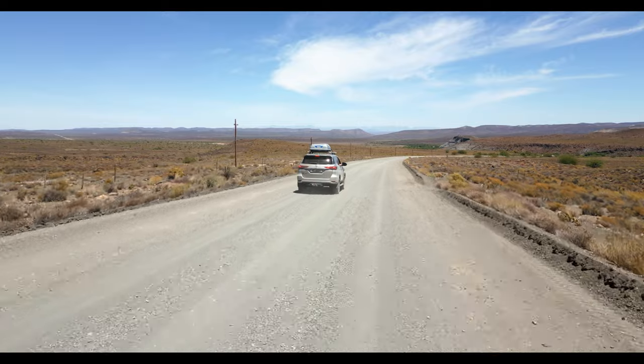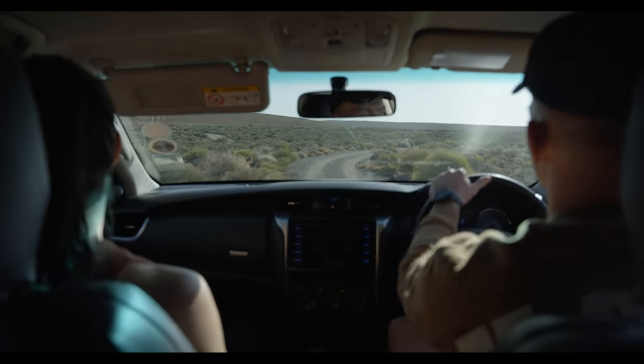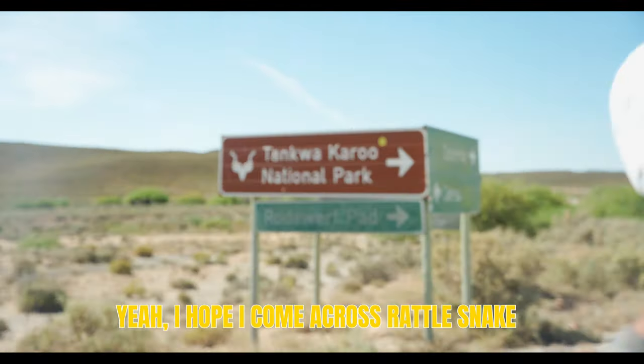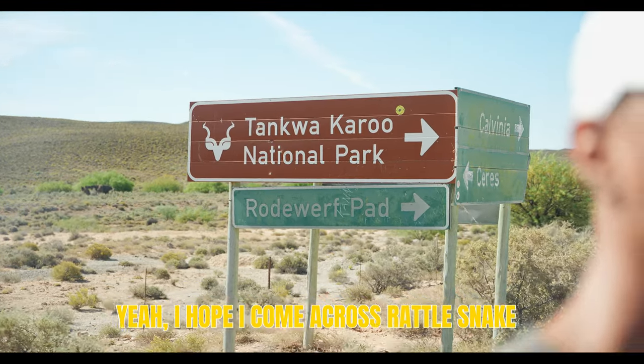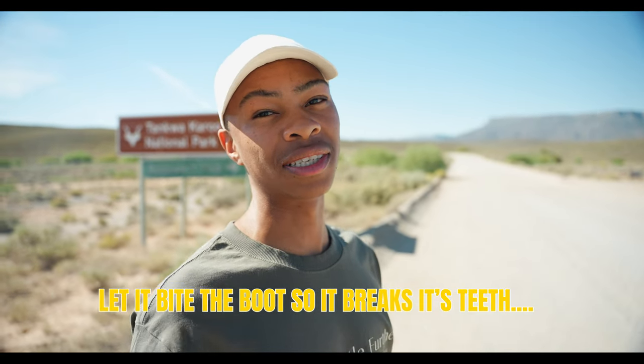We're going to make our way to Wolfberg Arch right now — going hiking in Jim Green boots to see how they go. And there's the signage. Look at that. I hope I come across a rattlesnake. What are you going to do if you come across one? Let it bite the boots so it breaks its teeth.